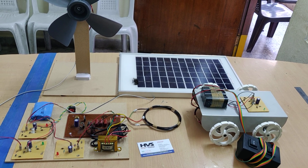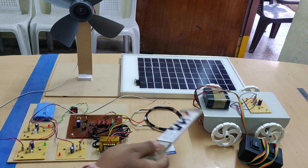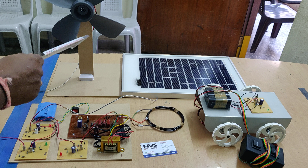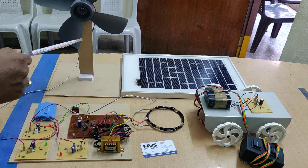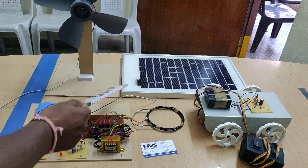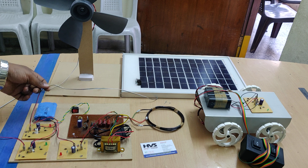Welcome to the demonstration of wireless power transmission to electrical vehicles charging. Here we are implementing wireless power transmission with hybrid power — one is wind power generation and solar. We are using a 12 volt 20 watts wind power generator and 12 volt 20 watts solar power.